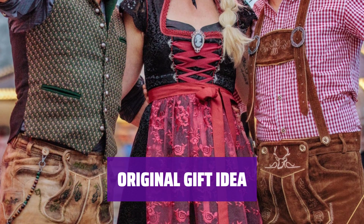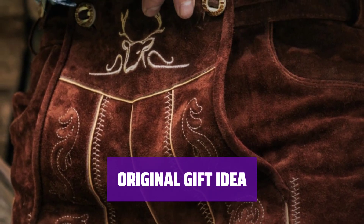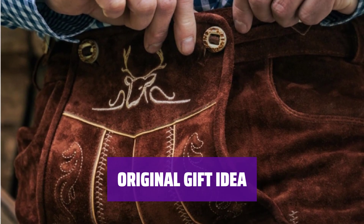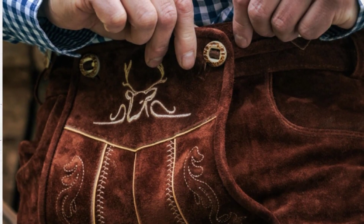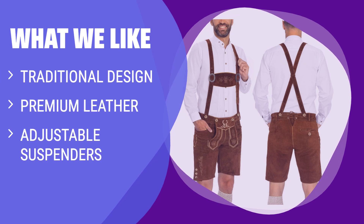Whether it's for Oktoberfest, beer festivals, themed parties, Halloween, or a traditional wedding, these authentic Bavarian lederhosen long or short pants are the way to go. For those looking for authentic German style, the Bavaria Trachten Lederhosen is the perfect choice. With its traditional design, premium leather material, and adjustable suspenders, this outfit is sure to impress at any Oktoberfest event.